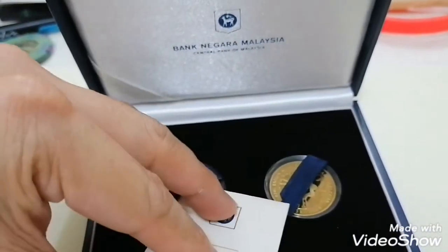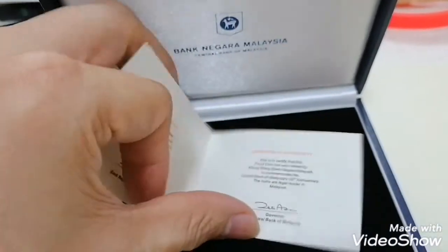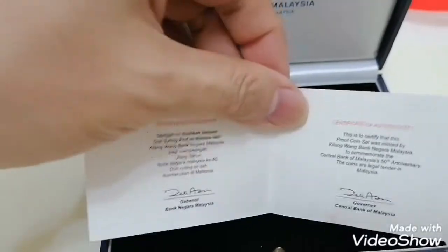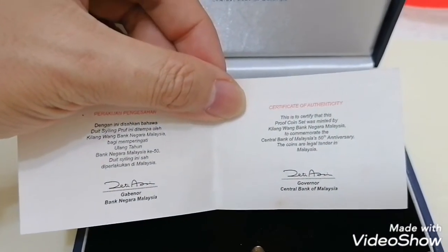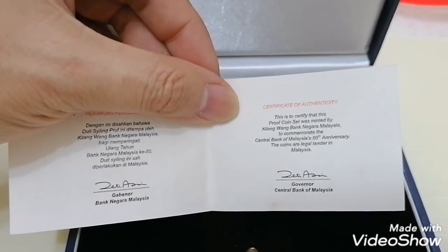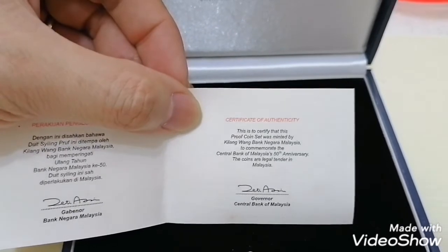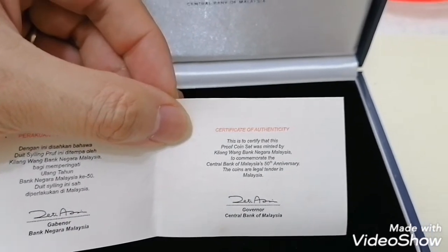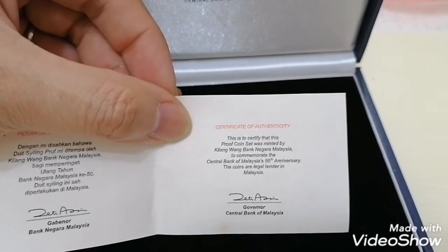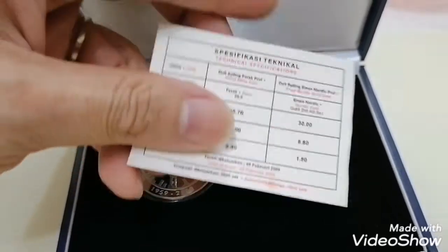For me, this set is serial number 3049 — it's the 50 Years of Central Banking set. Let's have a look at the specifications. As usual the booklet is in Bahasa Malaysia, and it states this is the 50 Years Central Bank Malaysia coin, signed by the governor Zeti Aziz.